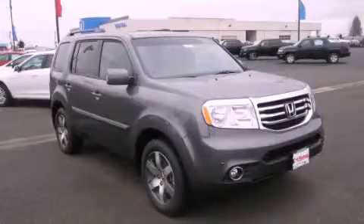This is a brand new 2012 Honda Pilot. Safety, space, and comfort.